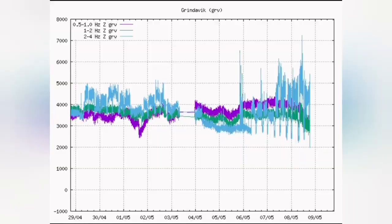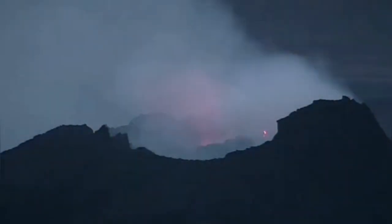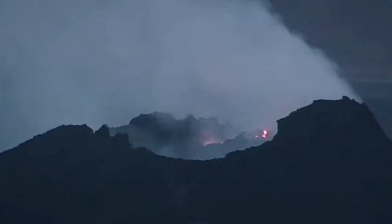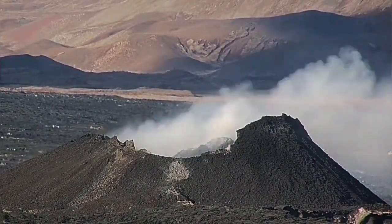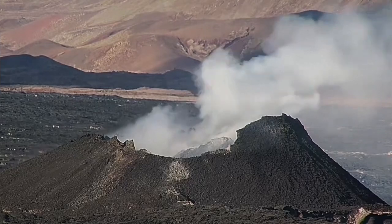We see it in the tremor chart — the magma line and the tectonic lines are all going down. This is a dying volcano. The volcano is barely able to erupt any lava, and during the day we are only seeing fumaroles. That's all that we can see.